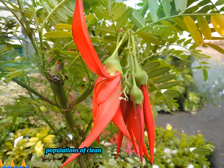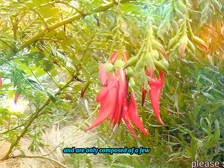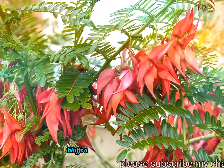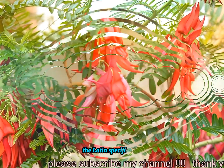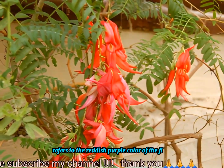Populations of Clianthus puniceus in the wild are rare and are only composed of a few plants. They can be found on cliffs, bluffs, or margins of bodies of water. The Latin specific epithet, puniceus, refers to the reddish-purple color of the flowers.